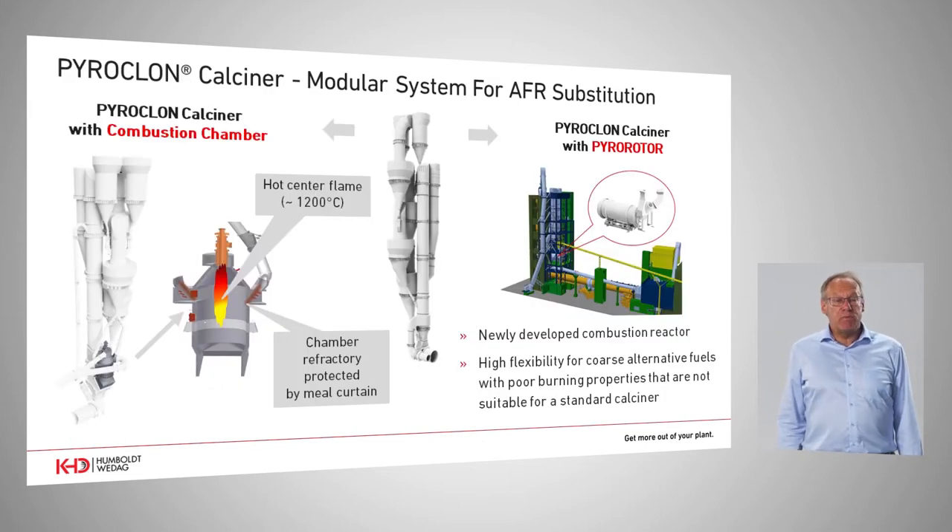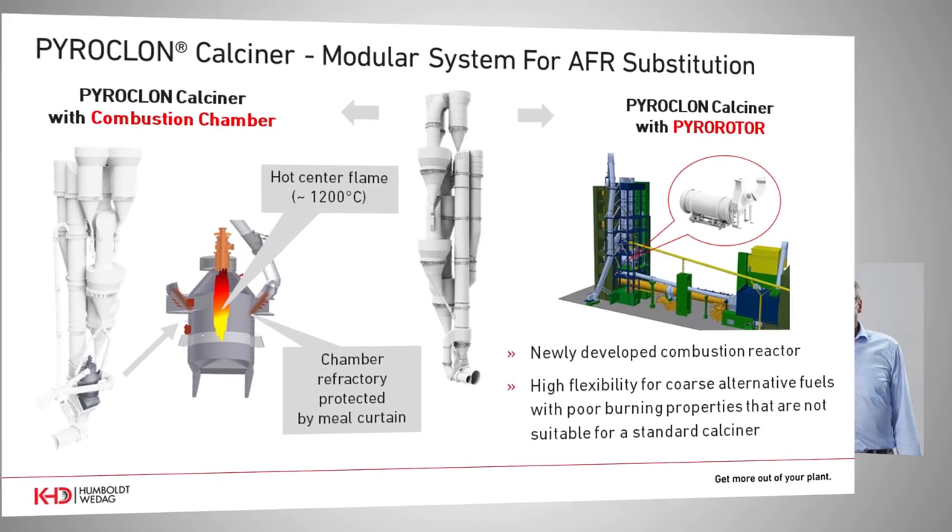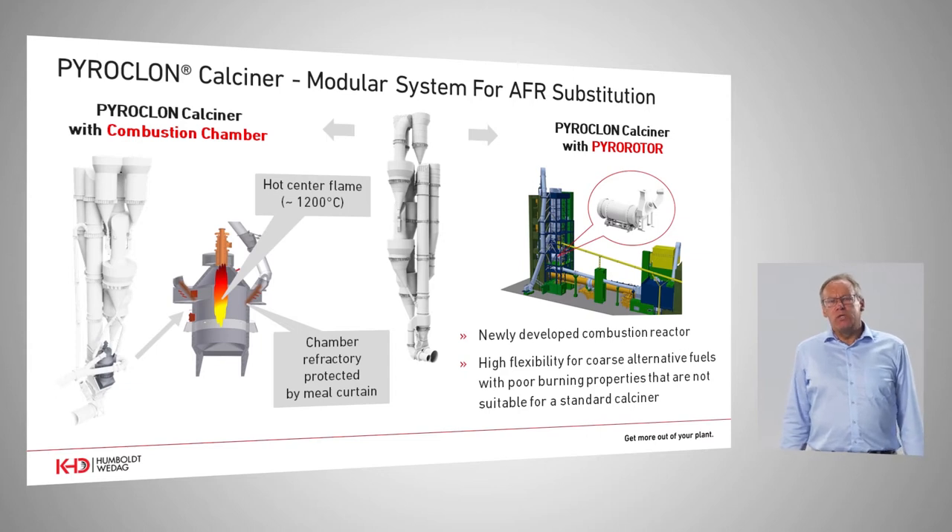This picture shows KHD's modular calciner setups, starting with the Pyroclone calciner, the regular flash tube calciner with the Pyro Loop, and with the Pyrotop swirl chamber at the top. We have a flexible proven basic calciner system which can be modified with the combustion chamber, directly flanged to the kiln inlet chamber. It allows use of many alternative fuels, especially low reactive fuels. The second option is the Pyro Rotor system, which has much more flexibility because it provides more residence time and therefore a superior spectrum of alternative fuels.